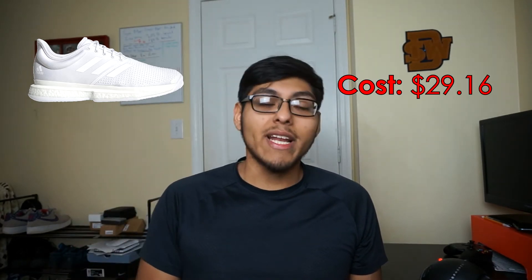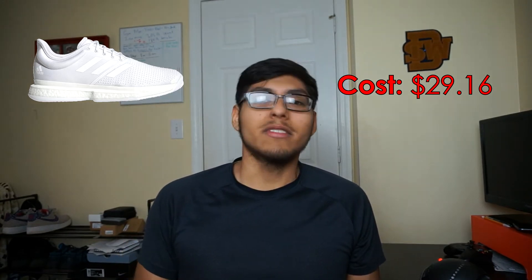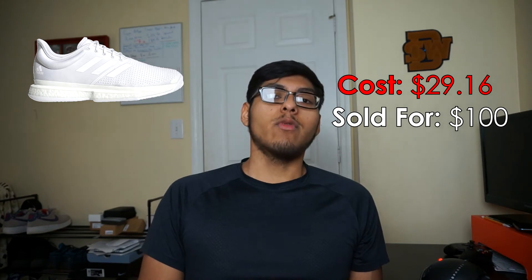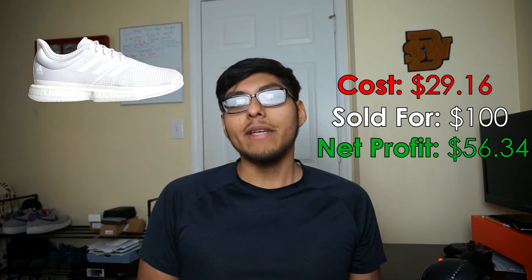Starting off with the 10th best sale of the month: some Adidas Parley Soul Court tennis shoes that I picked up at Burlington. I'll be telling you guys the price tax included, how much I sold it for, the fees sometimes, and the profit I made. I actually paid $29.16 for these shoes because they were a little dirty and they gave me 10% off when I asked, but it was a final sale. I sold them on GOAT for $100, the GOAT fees were $14.50, and I walk away with $56.34 in profit. On GOAT you just print out the shipping label, confirm it, and take it to UPS.